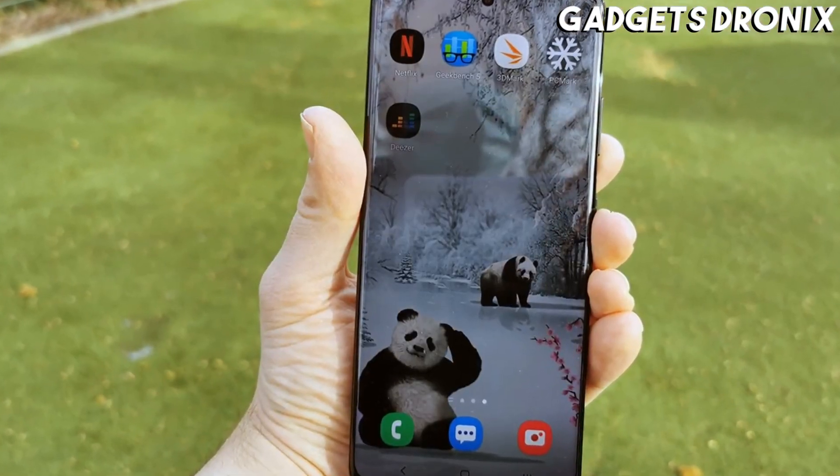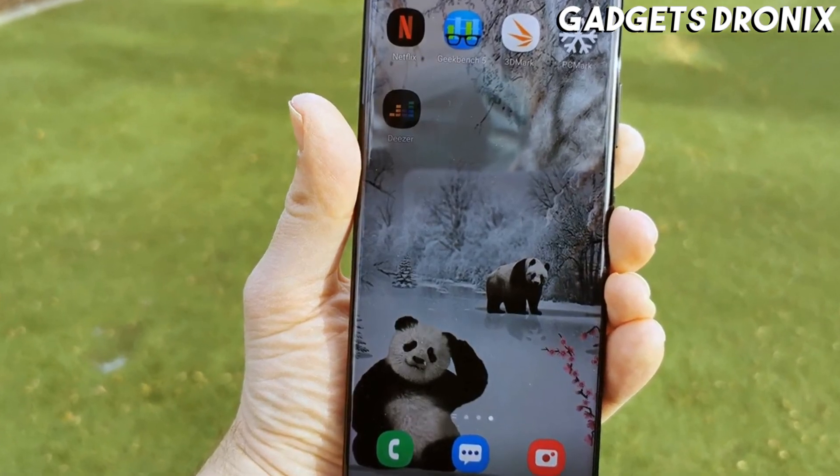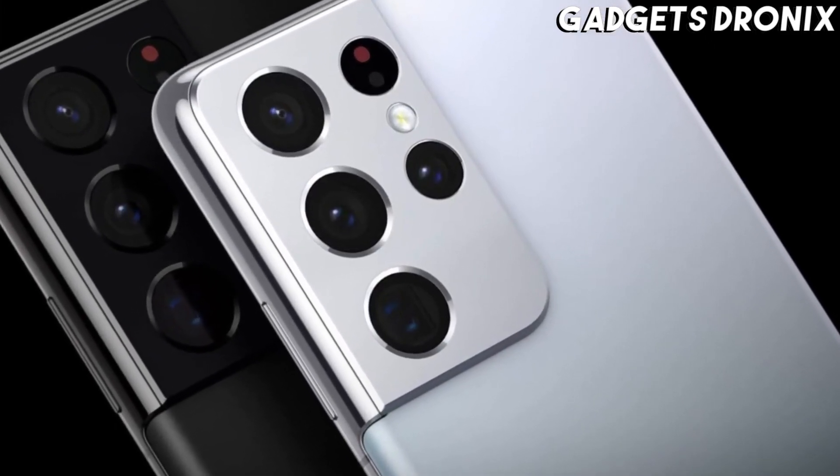In fact, in our review we called it the best camera zoom on any readily available Android phone.